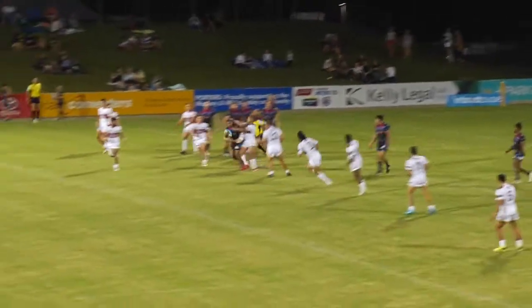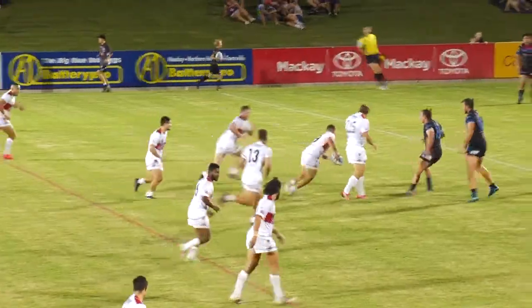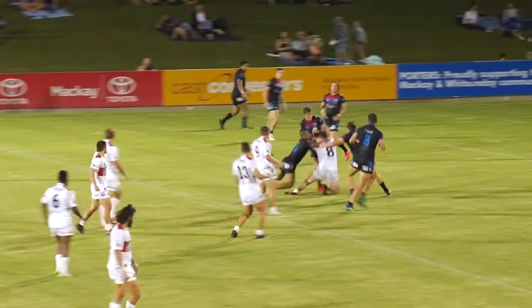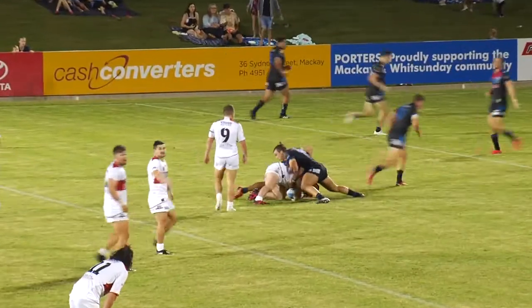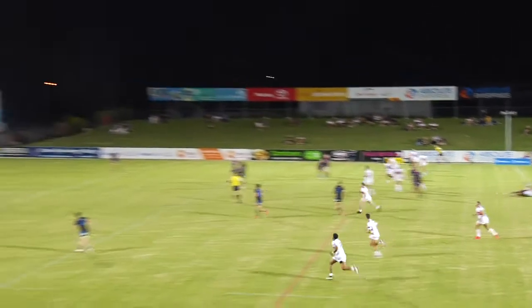Hold it! Up now, Jamil! It's all right, mate. Wait! Go. Two. Up now, Jayden! In square! Go. Tackle. Outside! Kick is clear.